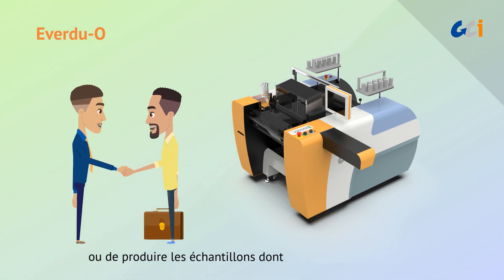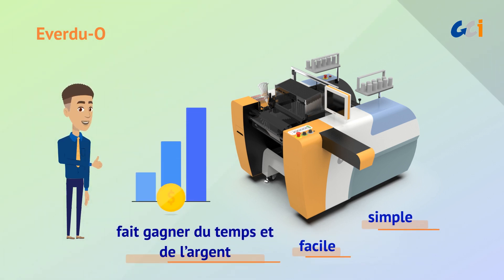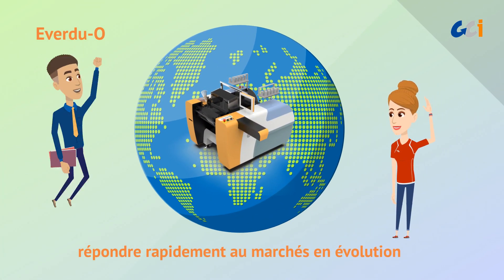Or produce the samples that your customers request urgently. It is simple, easy, and saves cost and time. EverDuo helps you to respond quickly to changing markets.